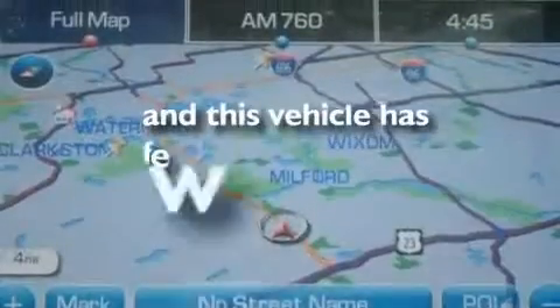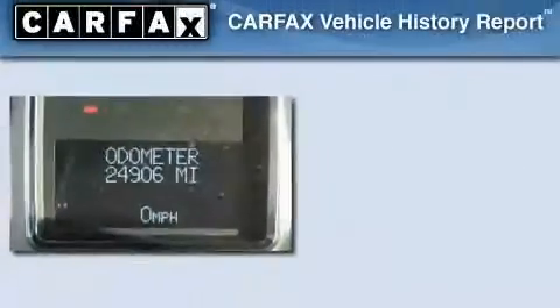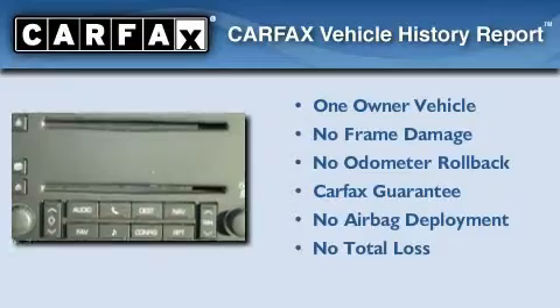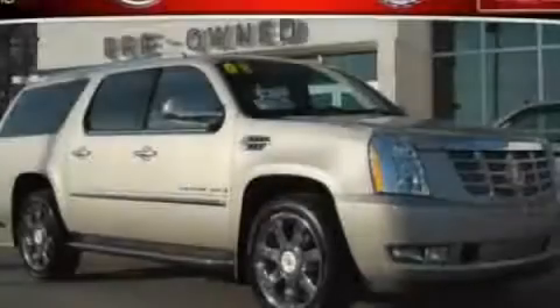This vehicle has fewer than 26,000 miles on the odometer. This Cadillac has had only one owner, and it qualifies for the Carfax Buy-Back Guarantee. Contact us today to schedule your opportunity to see this automobile in person.